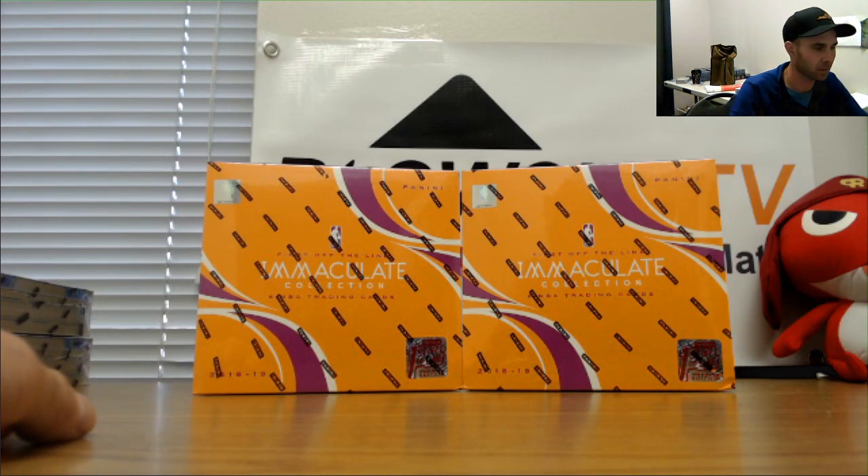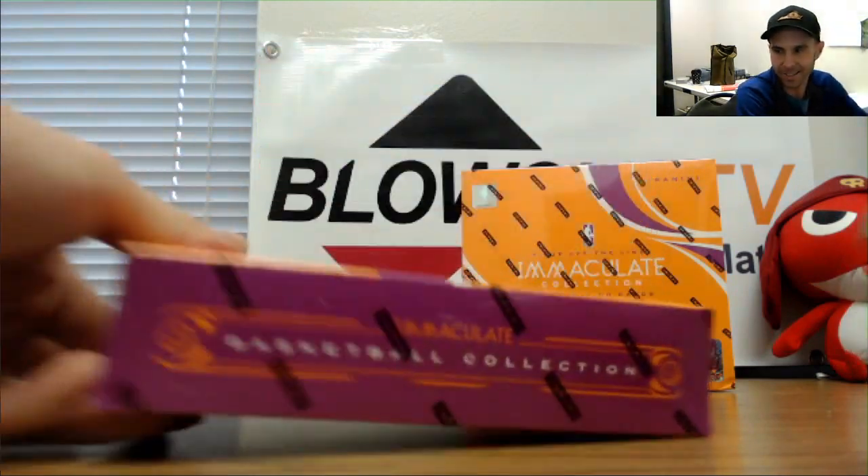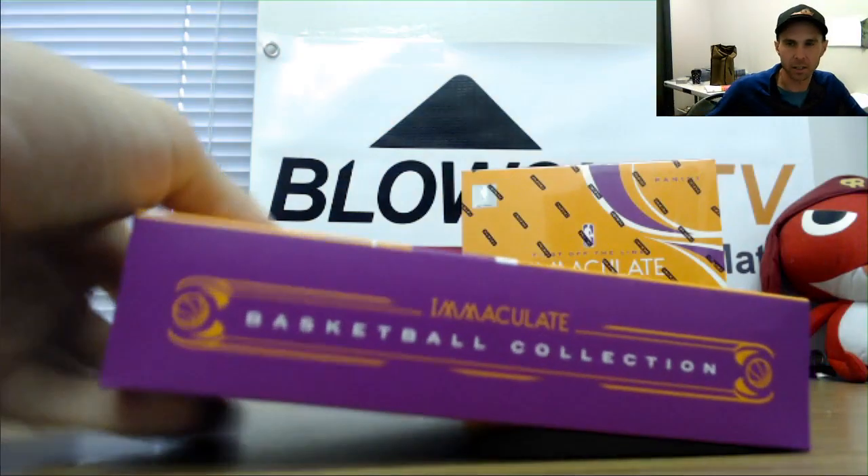Two boxes, immaculate. First off the line, premium edition — this is the left side series on the break. Appreciate you guys all joining, good luck.